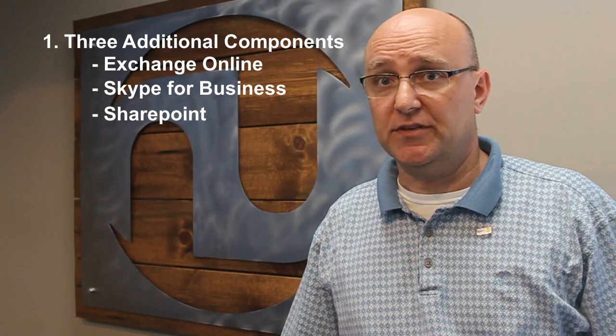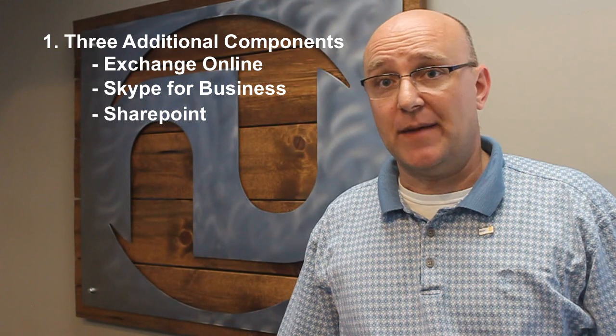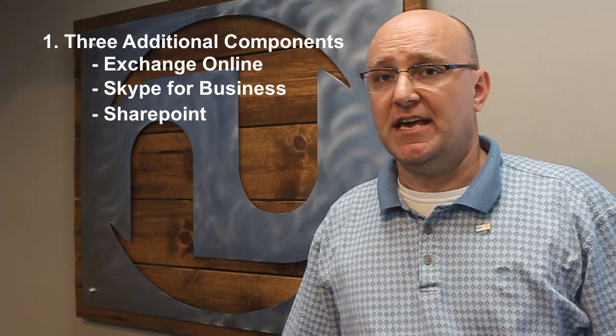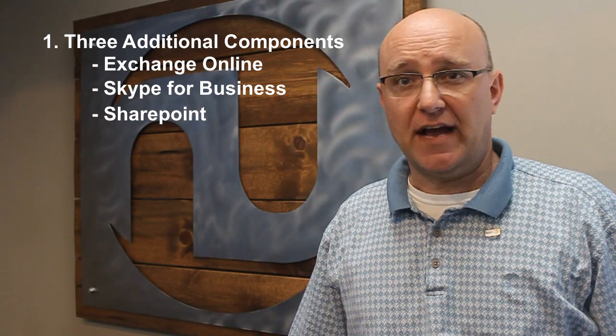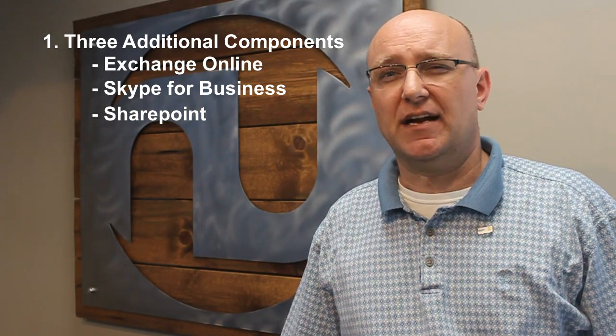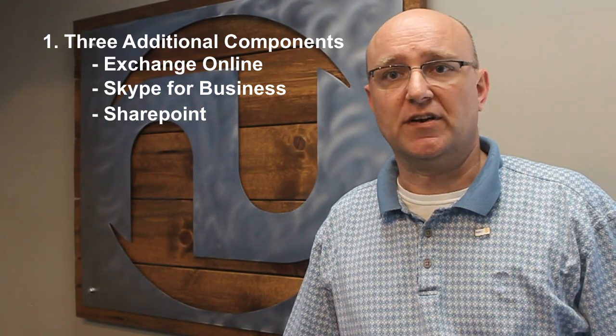And then finally, there's the collaboration tool, SharePoint. SharePoint Online allows for collaboration within a company and also between companies and other companies. If you share data with customers or other outside entities, it can be a very valuable tool. When we deploy that, it's usually in a custom setting where we create a custom application or solution for a customer.